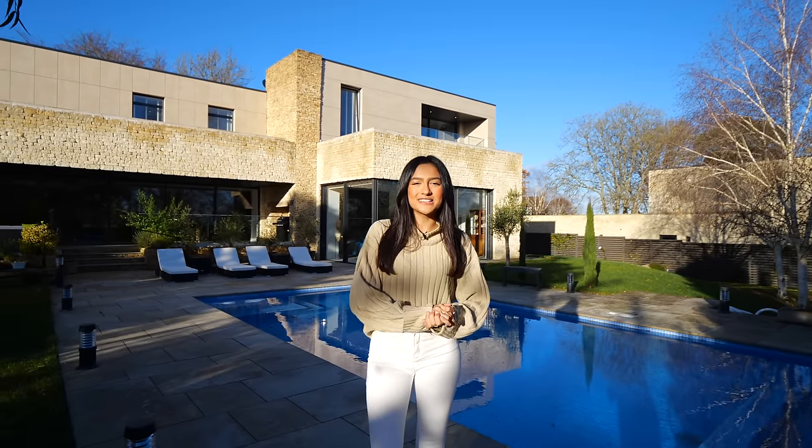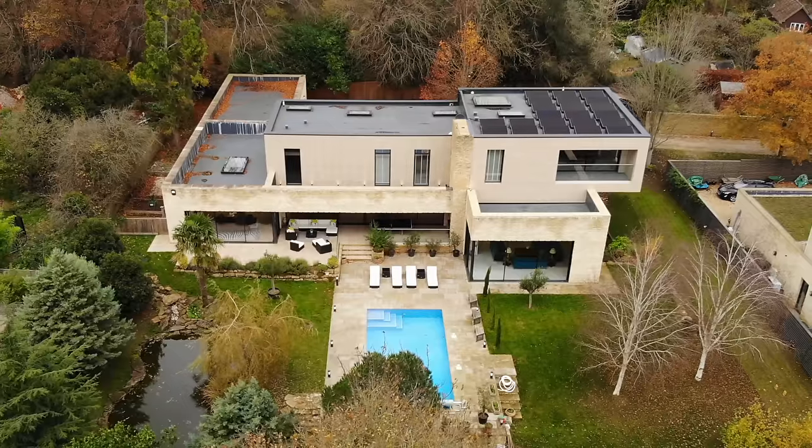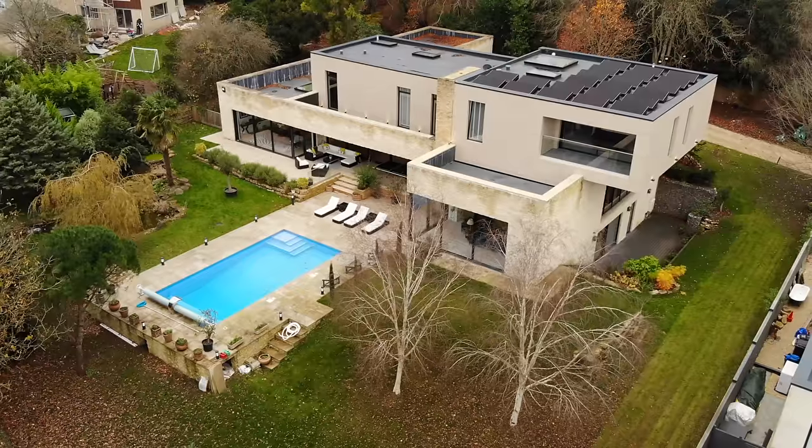Welcome back to the Luxury Home Show. On today's episode you're joining Tom and I in Bath and we're going to be checking out this detached contemporary home listed for just under £4 million. It was designed by award-winning architects, Stonewood Design.